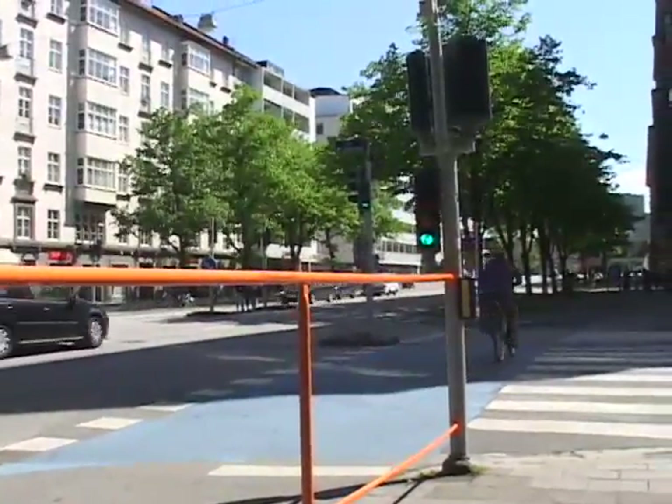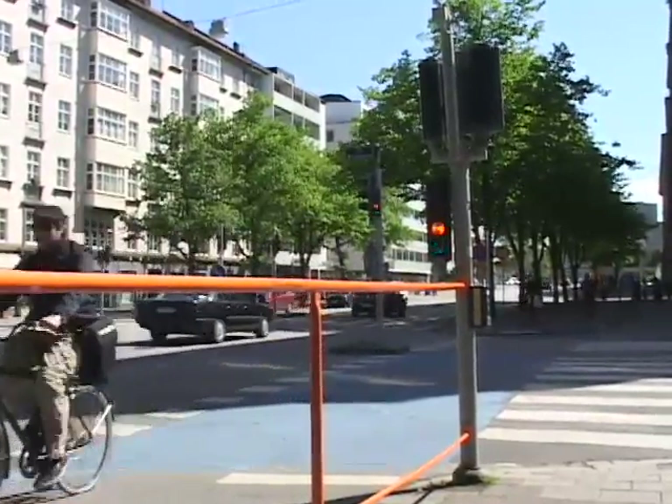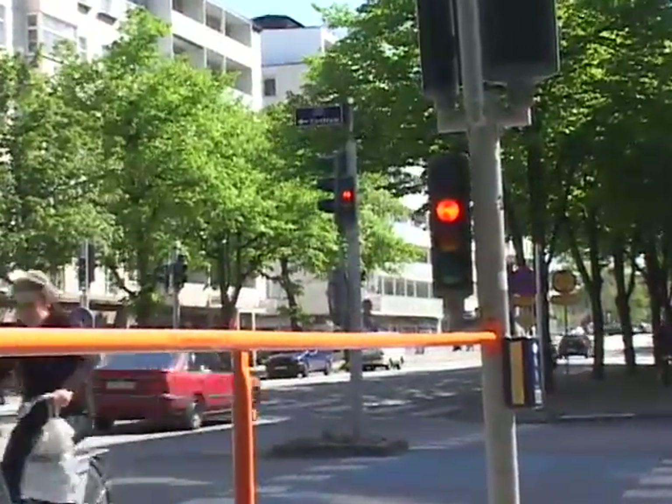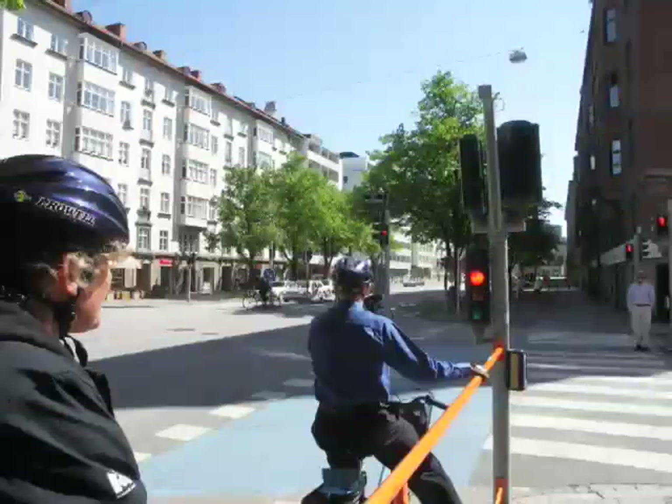Bicycle traffic signals are quite common. Note both the near side and far side signal. These signals operate on their own exclusive phasing. Also note the orange handrail that allows bicyclists to come to a stop but not have to dismount from their bike.